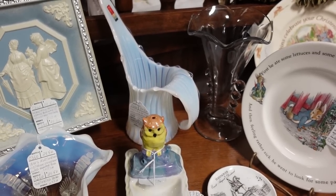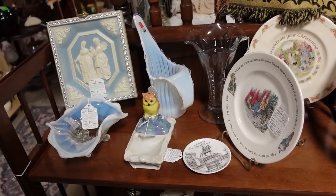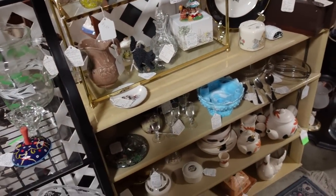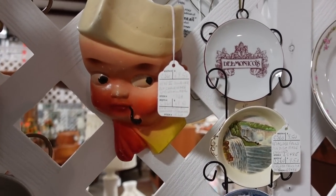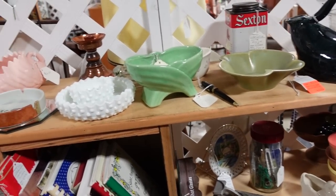I love that Fostoria piece right there — they have $34.50 on it. I just love that. So, so good — it's the Heirloom pattern. That's one of my favorite patterns as of late. Oh, a little sailor — I guess he's a sailor. $69.50.